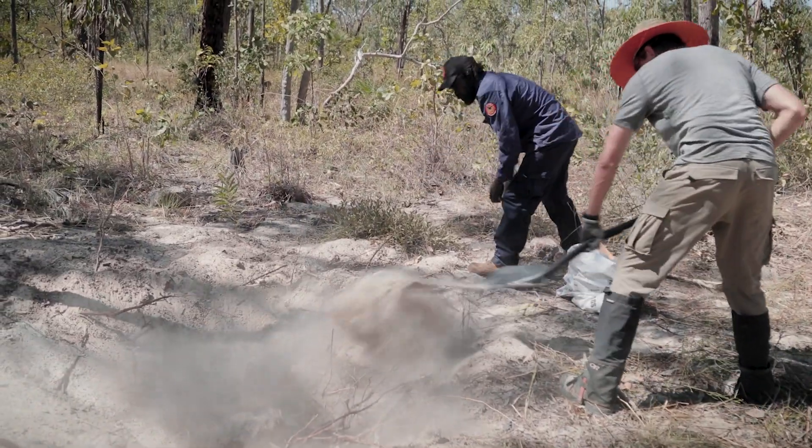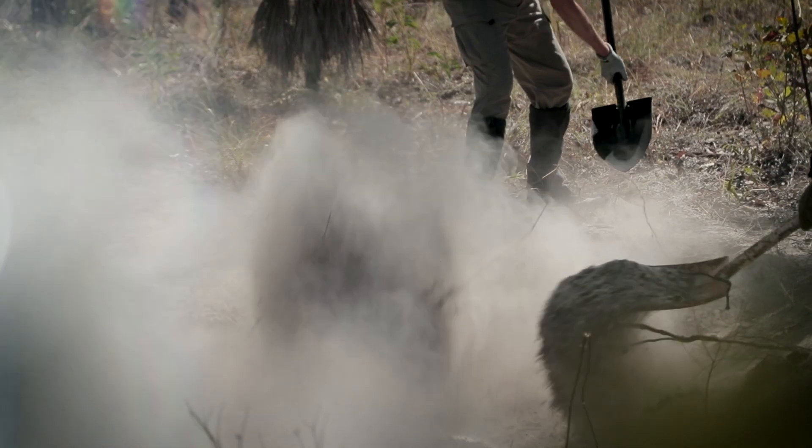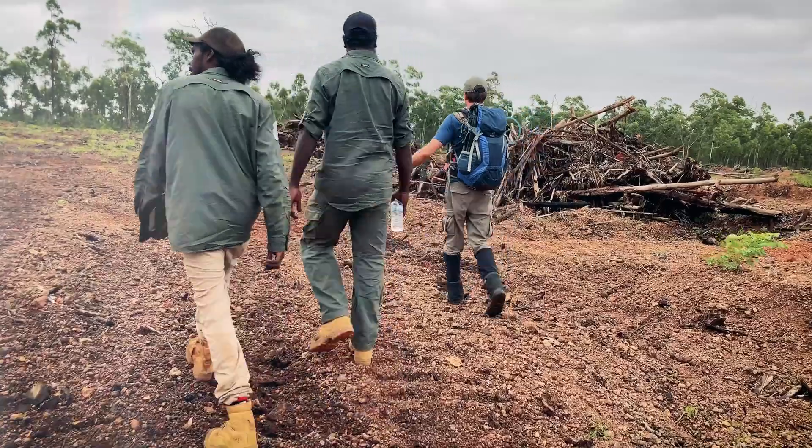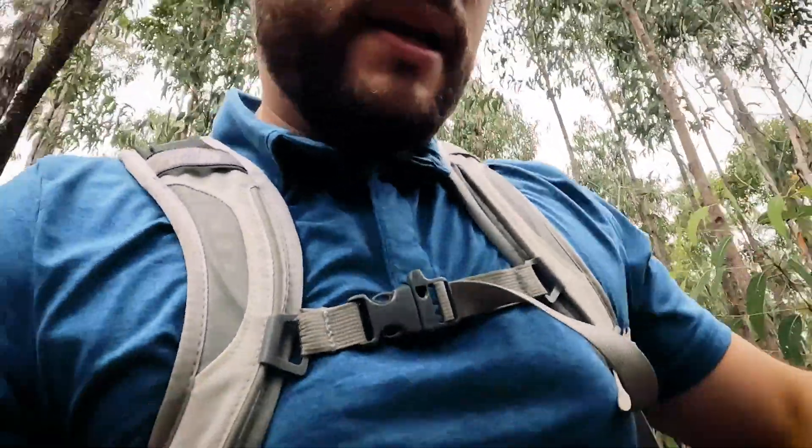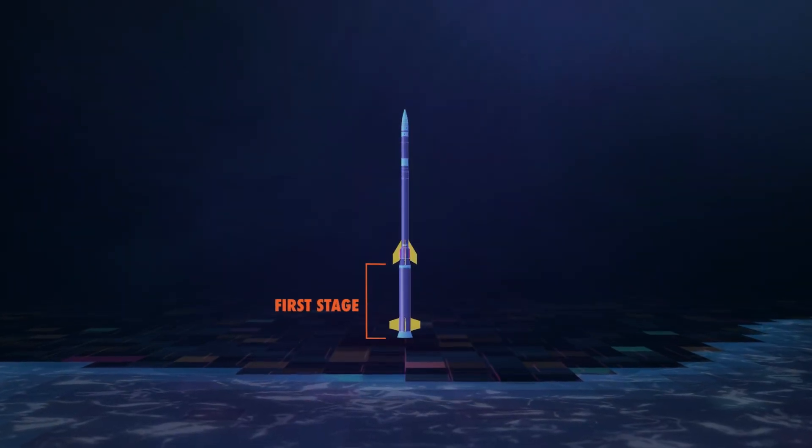And then filling that hole right back in, so as to leave as little trace as possible. The next day, I join the recovery team on foot as we hike out to find the first stage motor, which didn't fall too far from the range.